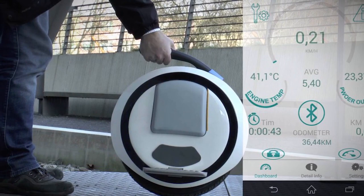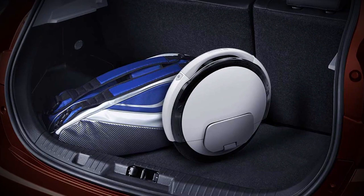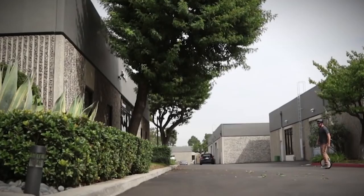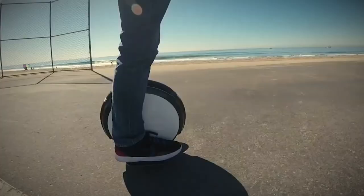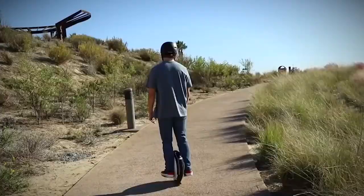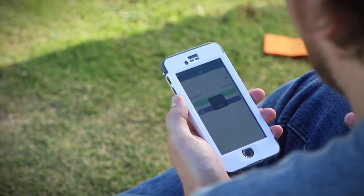Like other single-wheeled personal transporters, the Segway S1 is self-balancing and lightweight at 25 pounds, easy to carry and store. It is powered by a pair of 150-watt lithium-ion batteries that need about 4 hours to fully charge. The S1 has a top speed of just over 12 miles an hour and can go about 15 miles on a single charge. It is not made for wet surfaces, but it can climb small slopes up to 15 degrees.